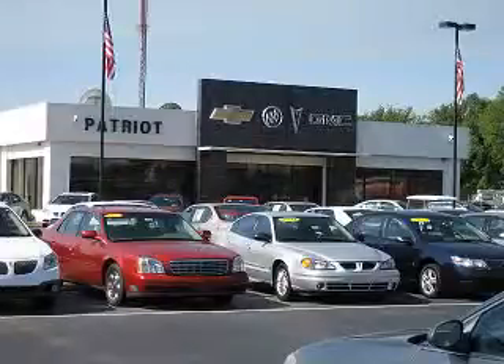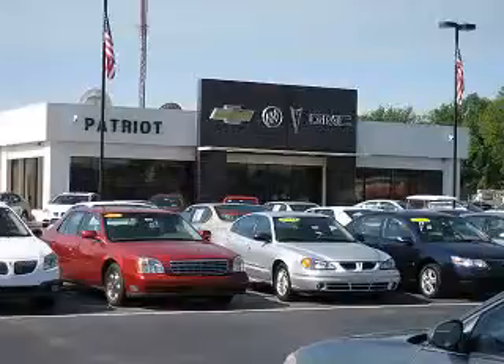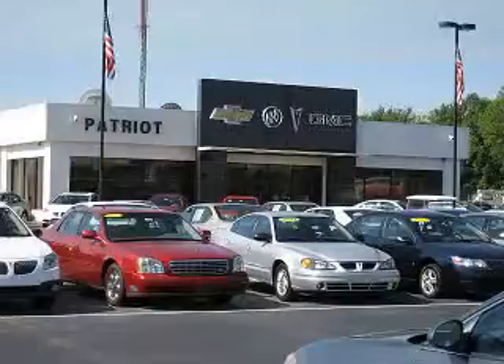Welcome to Patriot Auto Group, your Tri-State Automotive Superpower. We have Patriot locations in Princeton and Evansville, and Jay Wilderman Autoplex in Mount Carmel to serve you. With several locations to choose from, we are always close to home.